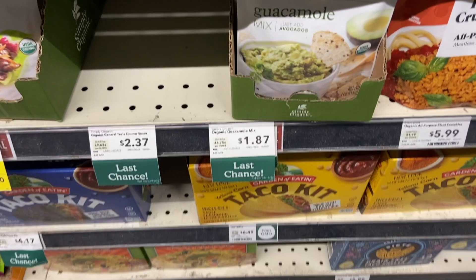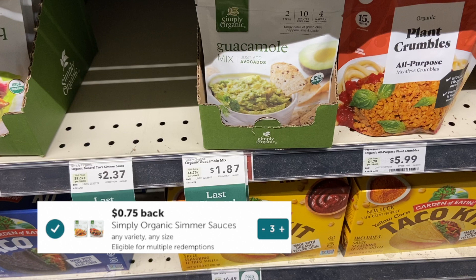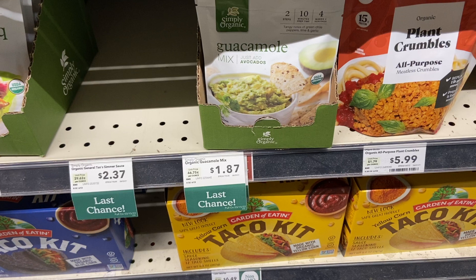I came across these last chance guacamole mixes priced at $1.87, and we have an Ibotta rebate giving us $0.75 each. I decided to pick up three of them because when you buy three or more of the Simply Organic you qualify for a $1 bonus, which made all three of these $0.78 per pack.